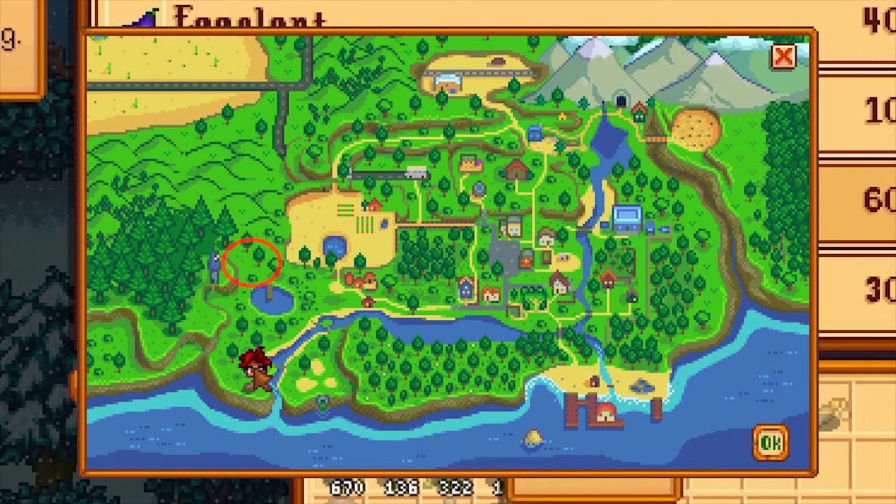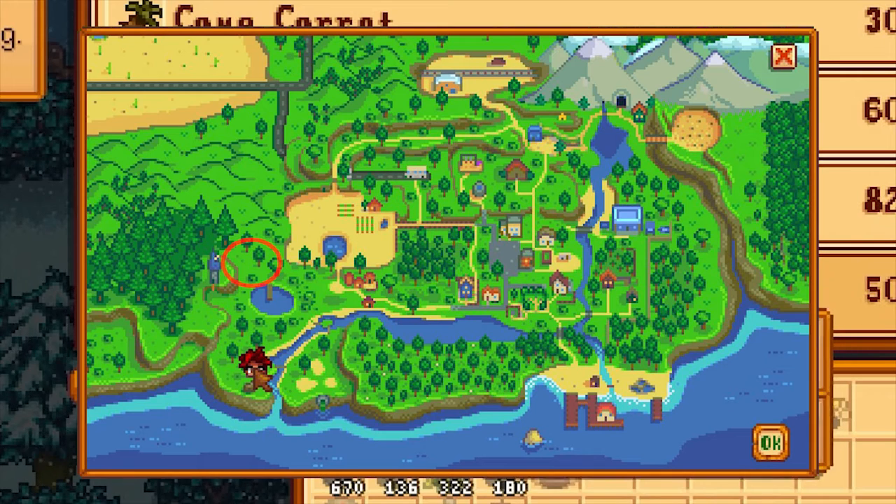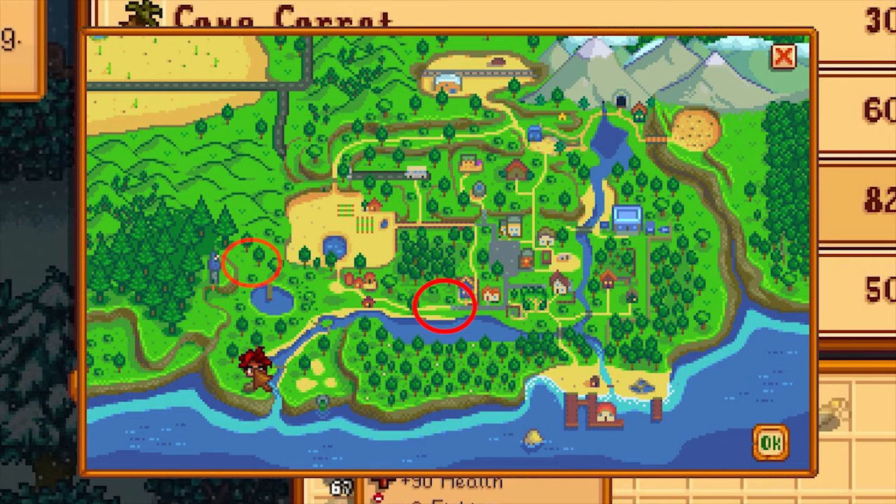This can easily be accessed either through the bottom left of Pelican Town Central or from the bottom entrance to your farm.